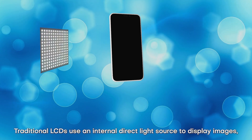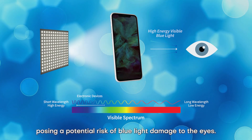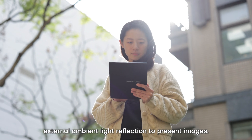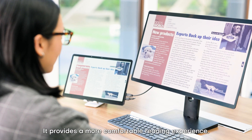Traditional LCDs use an internal direct light source to display images, posing a potential risk of blue light damage to the eyes. In contrast, EcoVision Paper Display entirely relies on external ambient light reflection to present images, providing a more comfortable reading experience.